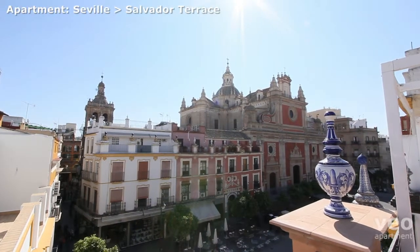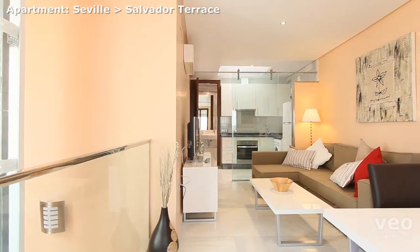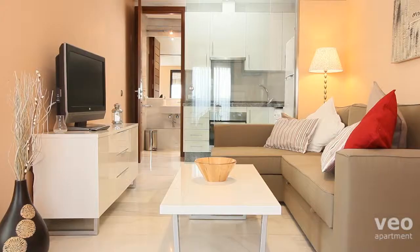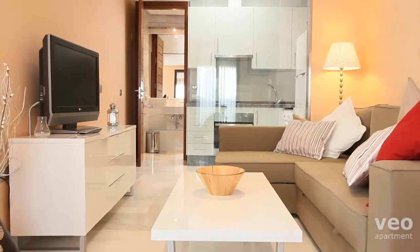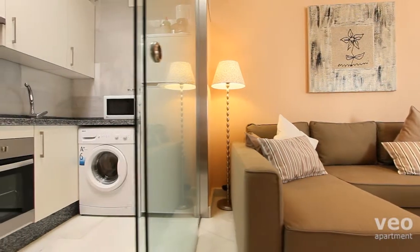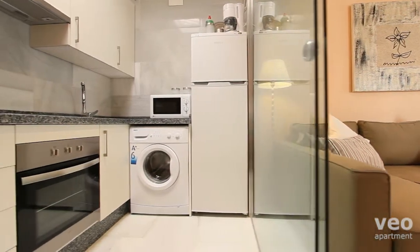With fabulous views of Plaza del Salvador, this three-bedroom house is arranged over three floors. On the upper level is the main living dining area, with large corner sofa bed, the kitchen and a bathroom.